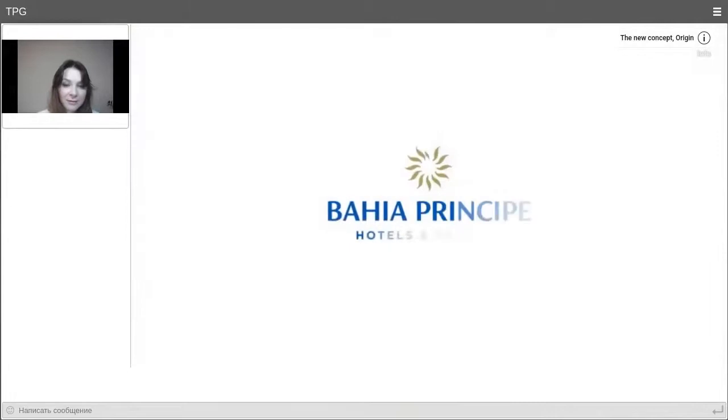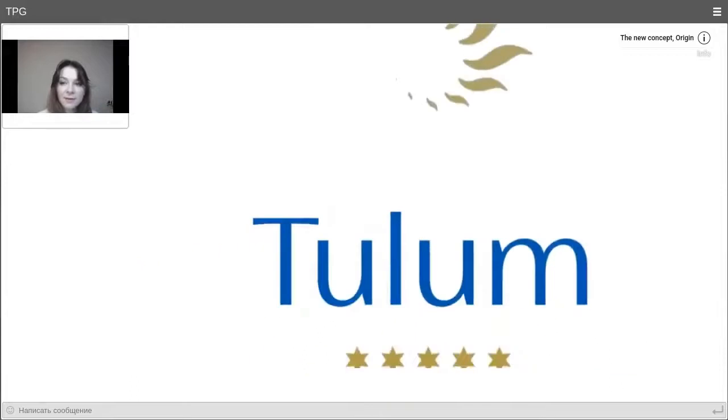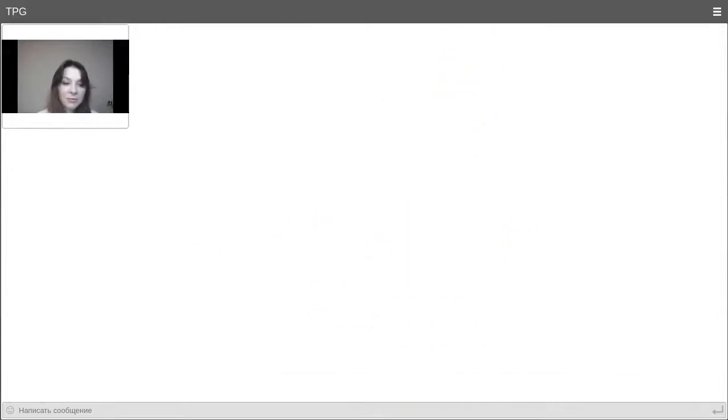After almost 20 years of construction work at Bahia Principe Grand Tulum, we are going back to the origin. Welcome to the new resort. The natural materials, the natural colors — everything we offer for our guests. This is all new and responds to the latest trends. Everything is extremely ecological, since we are very concerned about ecology. We are trying to maintain nature in our region and preserve its character over time.